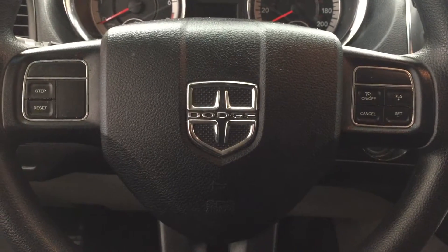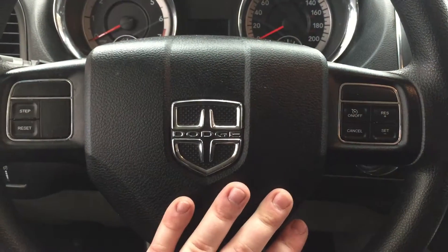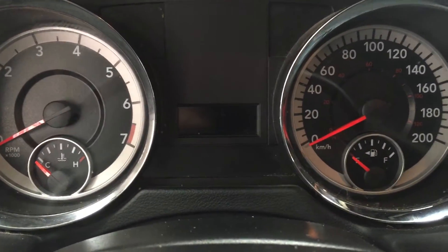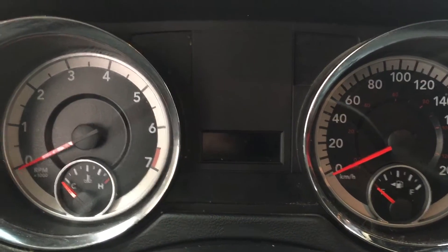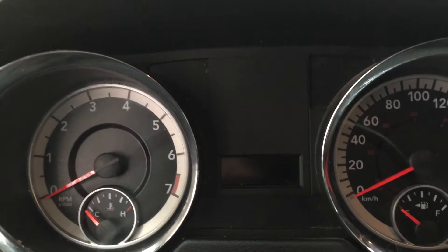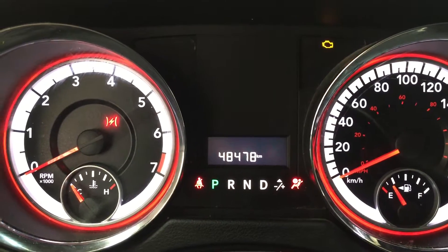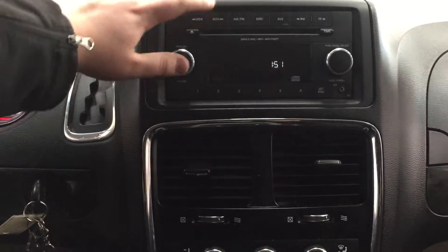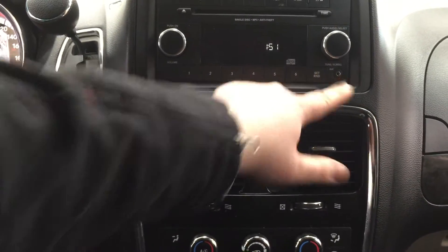A couple of the controls you are going to see here on the steering wheel are your setup and reset. And then you also have your cruise control settings just located on your right hand side. I'm just going to close in on the exact kilometers so you have a much better idea of exactly where it's sitting at — you're sitting at 48,478. Now we're going to be taking a look at your center dash and your AM FM CD player. You have your AM FM disc and auxiliary port, which is just located in your bottom right hand corner.